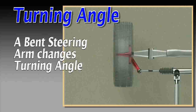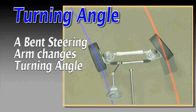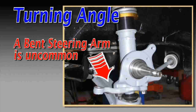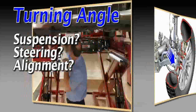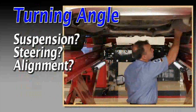If a steering arm is bent, turning angle will change. Large turning angle errors may lead to irregular shoulder wear on the front tires. But damaged steering arms are not at all commonplace, so be certain all other conditions related to shoulder wear are fully investigated before pursuing turning angle as a possible fault.